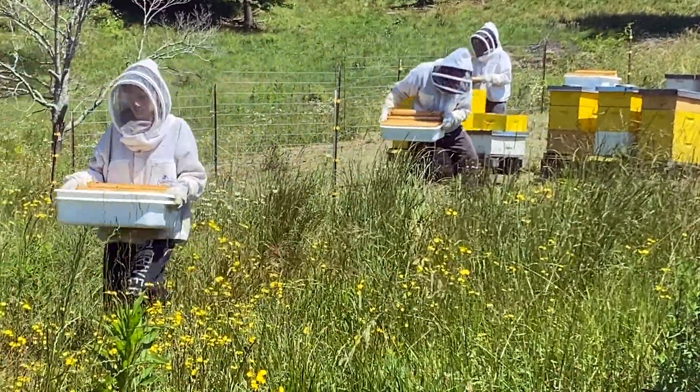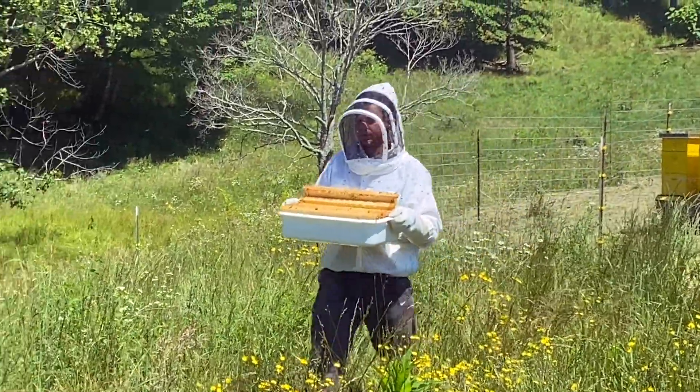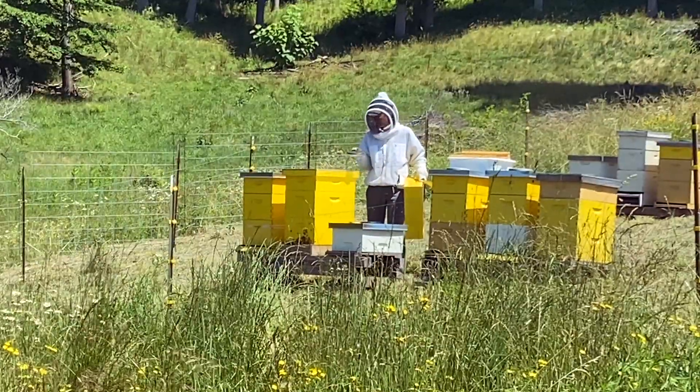There we are — looks like a pretty good harvest. Michelle's back there putting in some empty frames.